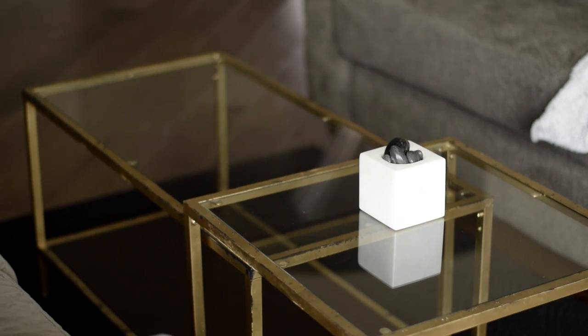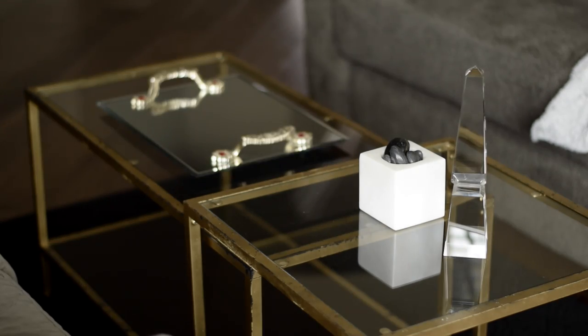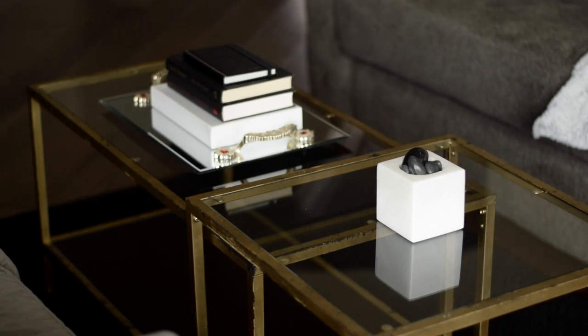The next setup is the stone candle holder with the glass pillar, and then I use another tray that I found at a thrift store for two dollars, and put the coasters right on there. That's another setup I like to have, or I can alternate it with the books.